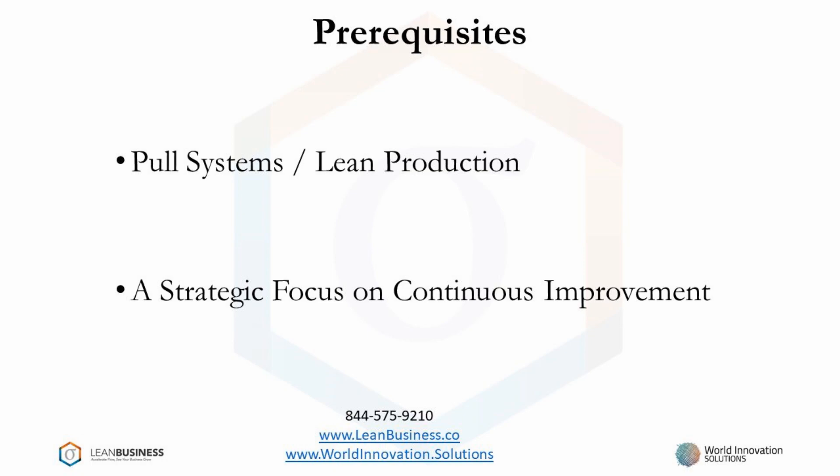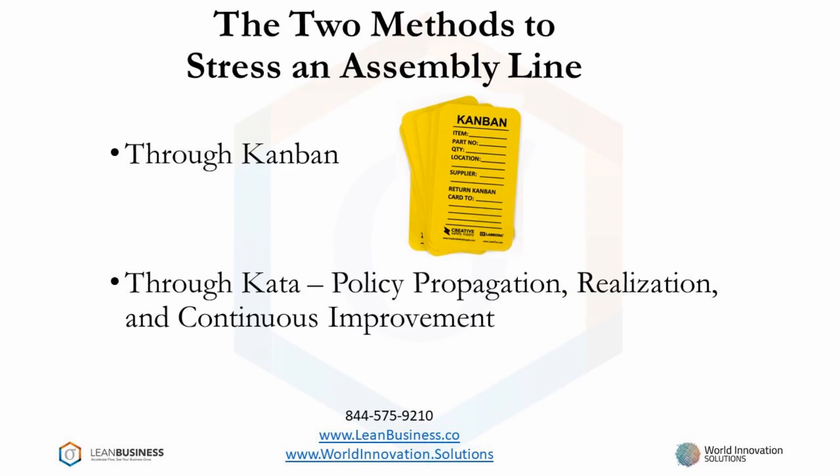An aggressive continuous improvement program not only moves a system forward, but creates a near-continuous improvement of an assembly line. A pull system is based on a communication methodology. That methodology uses Kanban.